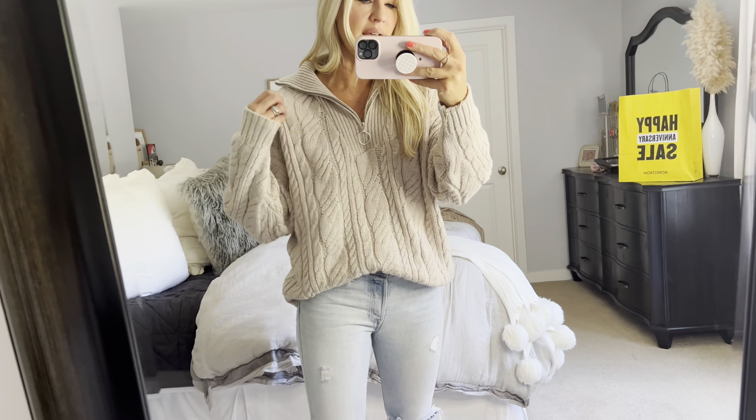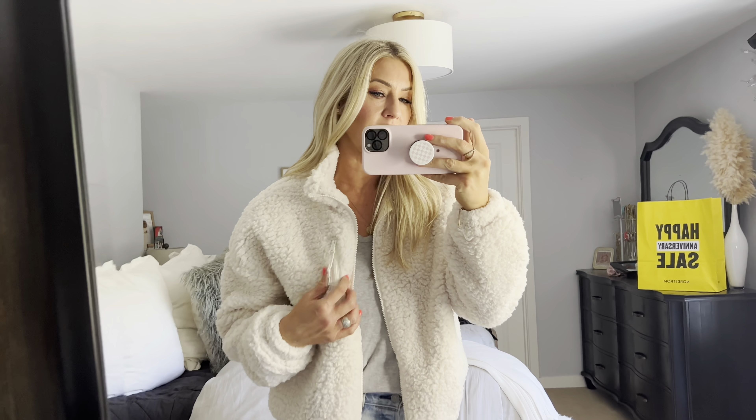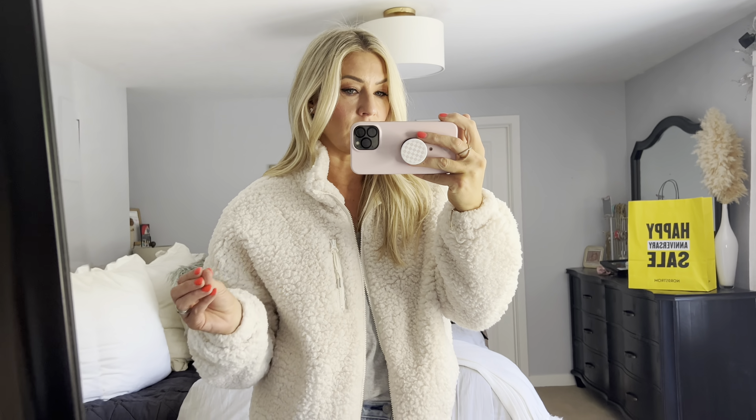Here is the cutest little sweater from Topshop — it's got a zipper detail and comes in three colors including brown. It is so cozy and comfortable. And of course the Uggs are back in stock — I got my true size in these little mini boots and they're so comfortable. I'll wear them a lot this winter — great with jeans and sweaters, casual but still put together.